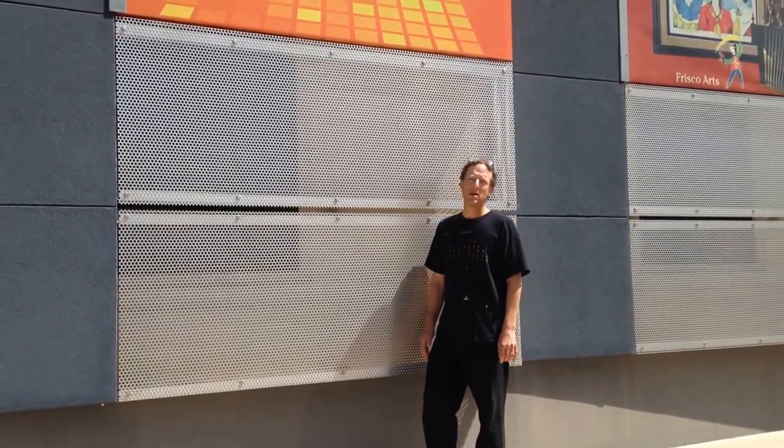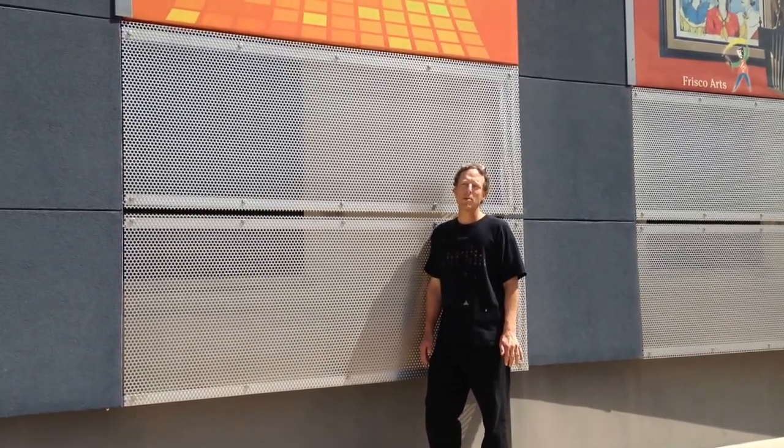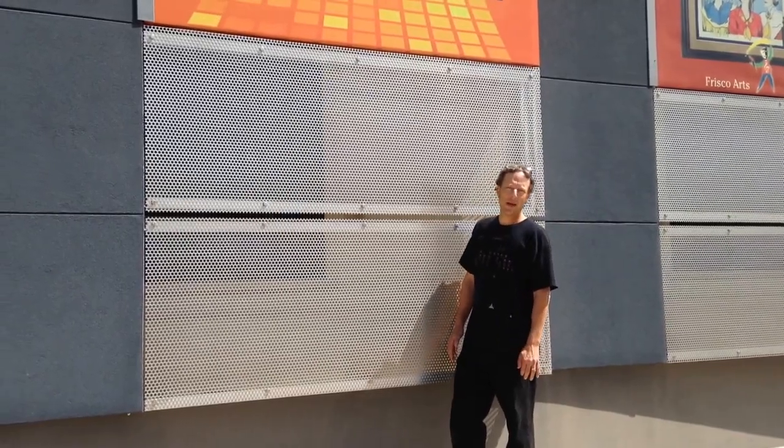Brett Weiss here at the National Video Game Museum in Frisco, Texas, opening April 2nd. Let's take a sneak peek inside.